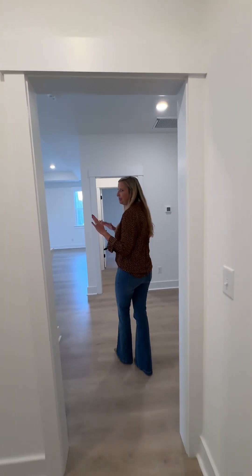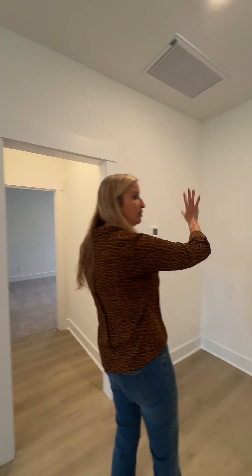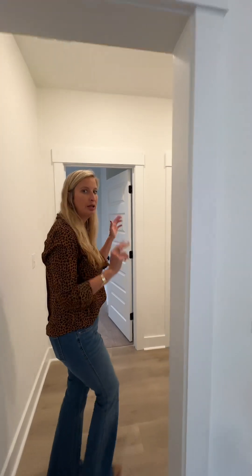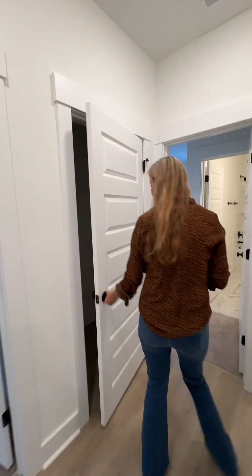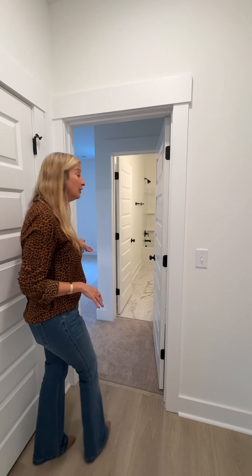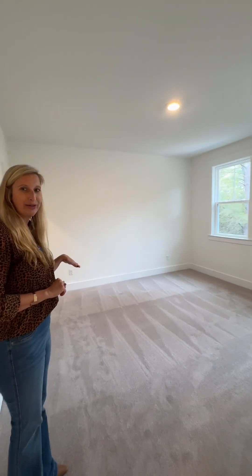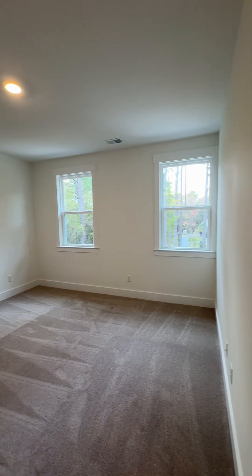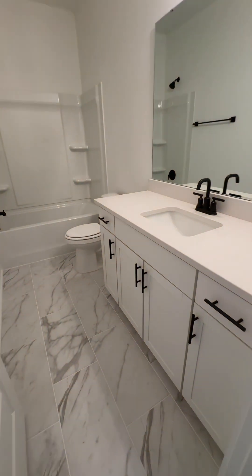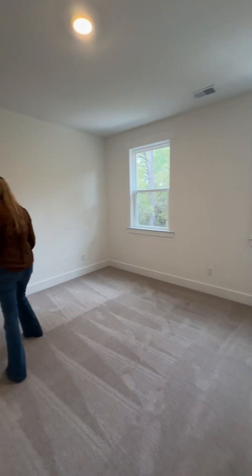So to orient you: your loft is in the front of the house, and in the back of the house you have the two bedrooms that share the Jack and Jill. Now to the left of this plan, you come into a hallway that has a really large linen closet, and then this is a full bedroom suite — the fourth bedroom — with its own private bathroom featuring a tub and shower, and a closet.